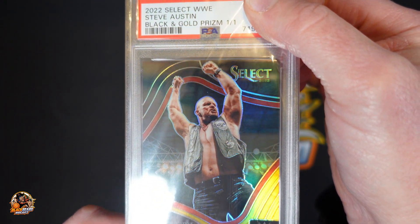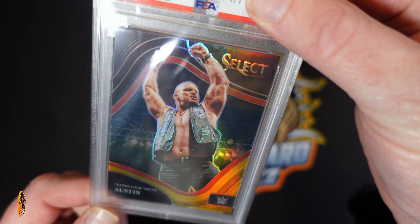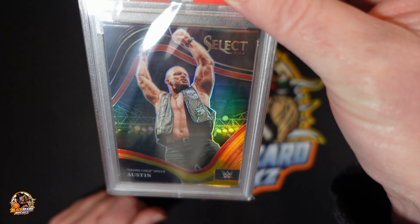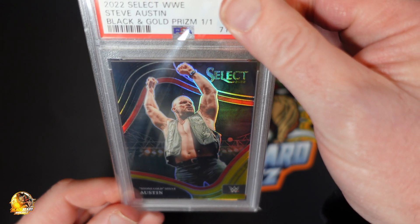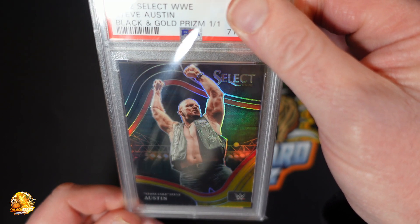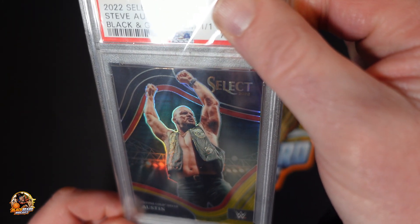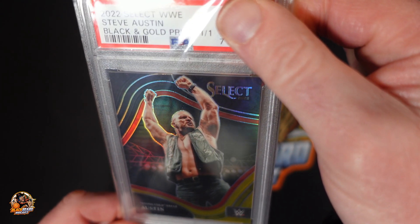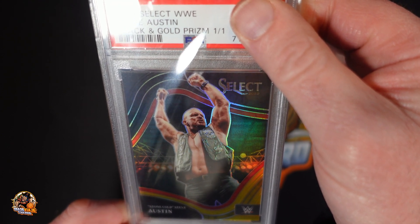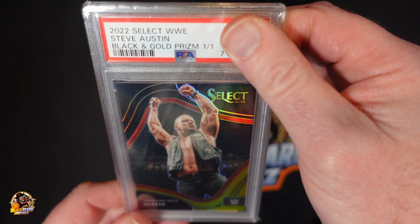From where I could tell, the front looked pretty good. I didn't do any prep to this — I looked at it for fingerprints or whatever, I didn't see any. The corners looked good to me, I didn't see anything major. So this was packed fresh, straight out of the pack, into a sleeve, and off to PSA. And here we go.